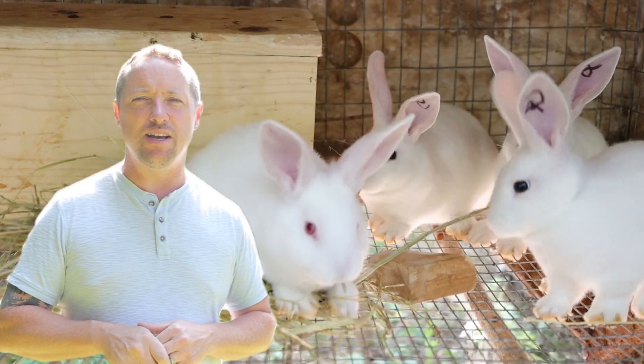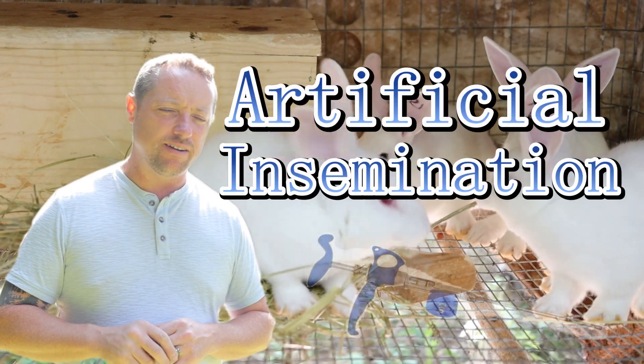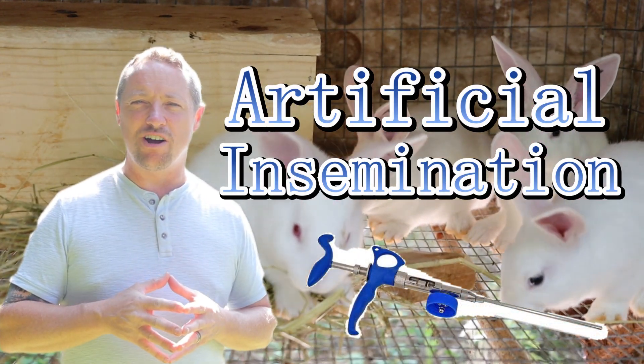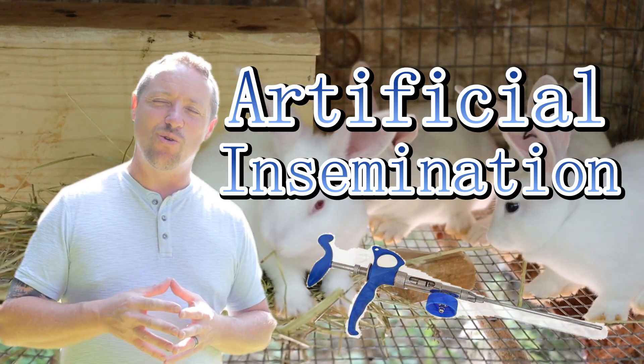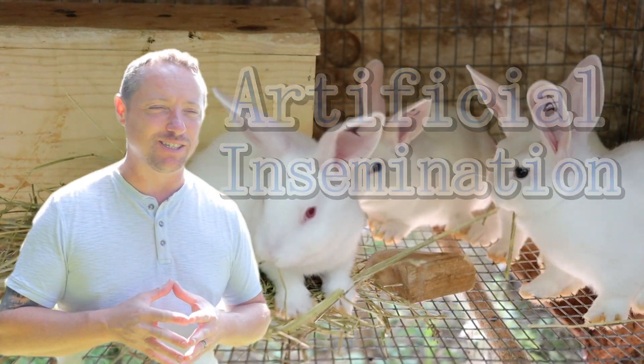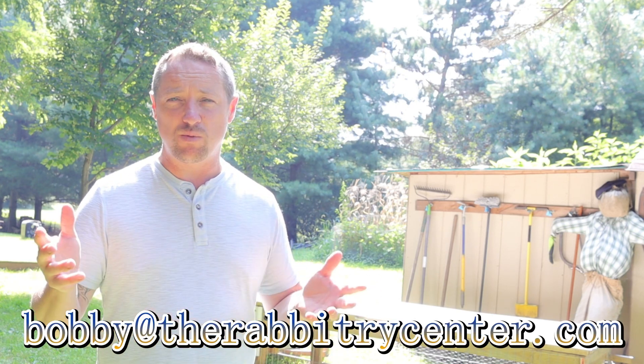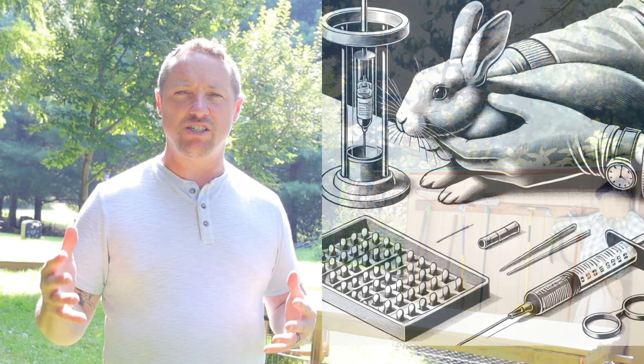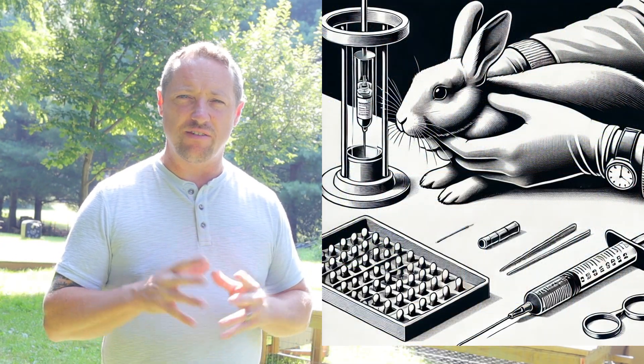Hi everybody, Bobby from the Rabbitry Center. Today I wanted to do an artificial insemination video — AI. Usually when you hear AI, folks are talking about artificial intelligence. Someone emailed me and asked about this video, and I love it when folks do that. If you guys have any topics you'd like me to cover, please reach out. That's why I made this video — once I started researching it, it was pretty interesting and I wanted to share what I found out.